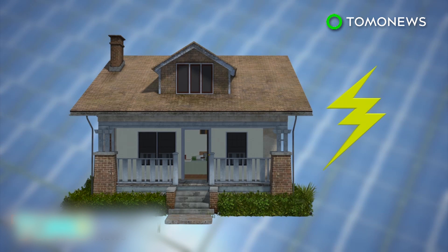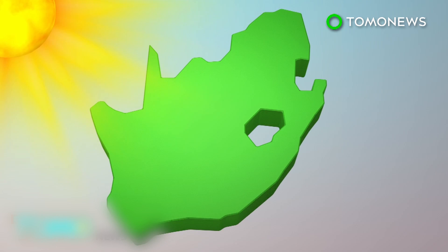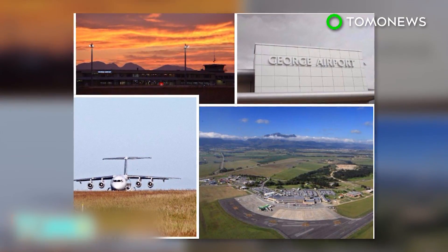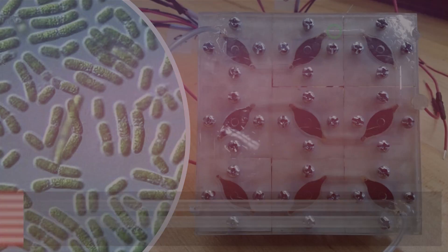Excess energy from George Airport is transferred to nearby homes on a local power grid. South Africa is already working on two other solar-powered airports elsewhere in the country. The airport is Africa's first to run on solar energy alone and one of only two in the world.